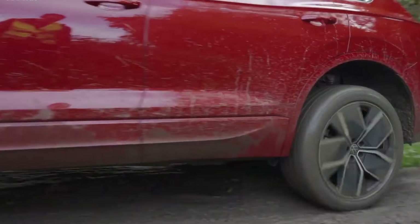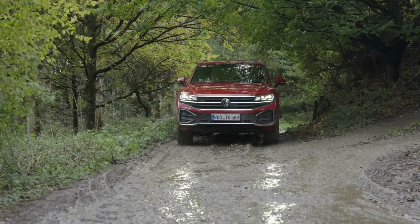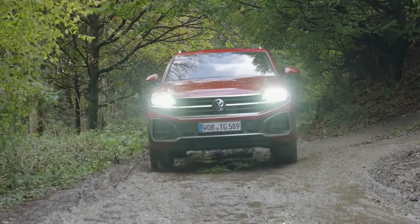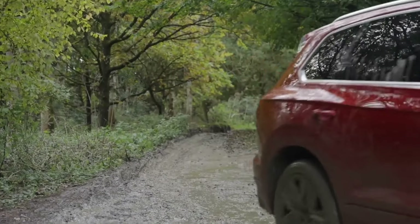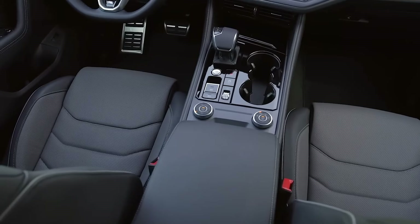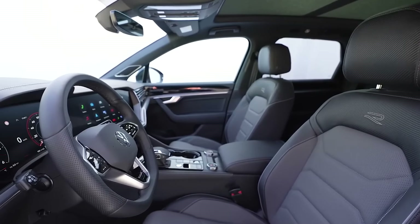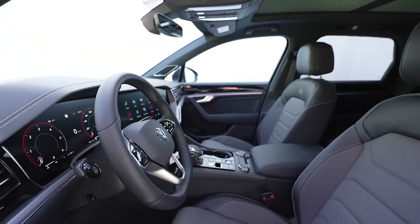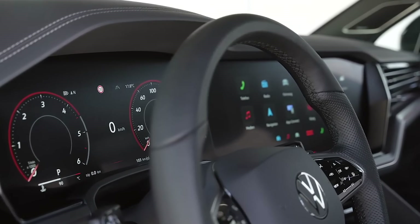Under the metal, the new Touareg is powered by a 3-litre V6 turbo-diesel engine that produces 190 kilowatts, paired to an 8-speed automatic gearbox and Volkswagen's 4Motion permanent four-wheel drive system. We expect this vehicle on our show by end of Q4 2024, and Cars with Big Boy Tribe will review it as soon as it lands in Kenya.